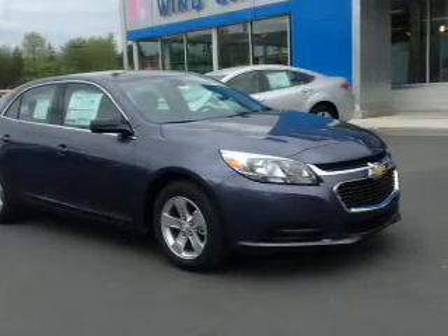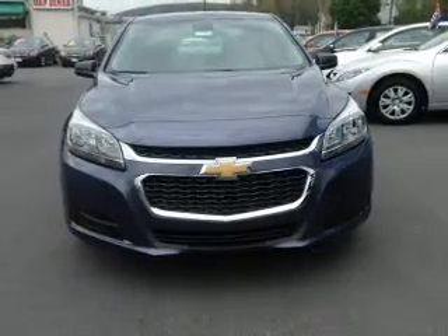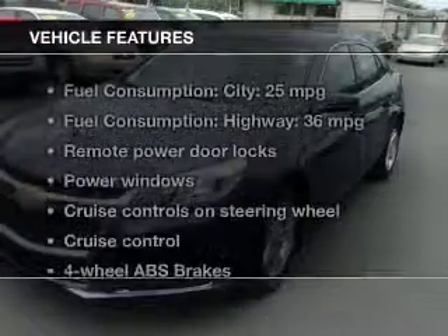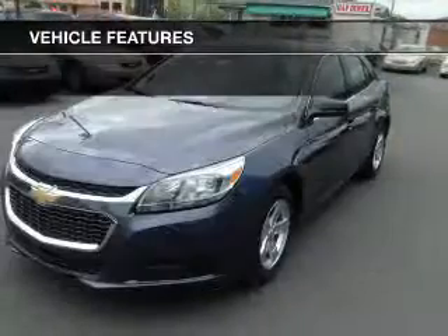The powertrain includes front-wheel drive with an efficient four-cylinder engine that responds smoothly to its six-speed automatic transmission. You will appreciate the safety feature of anti-lock brakes, and with these notable features, you won't want to miss out on the opportunity to own this amazing ride.